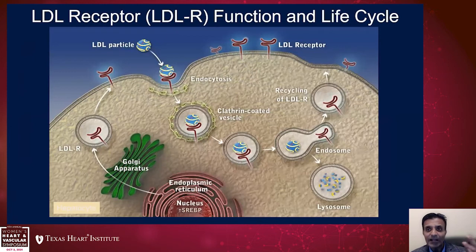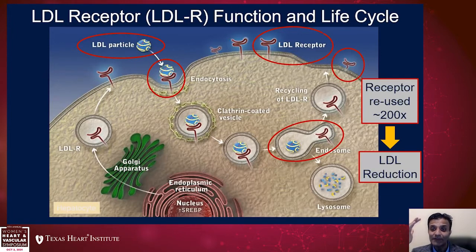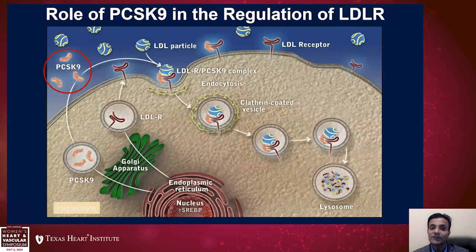How does PCSK9 work? In a regular cycle, when an LDL particle comes to the surface of the hepatocyte, it contacts the LDL receptor, is endocytosed, and cholesterol is taken up, while the LDL receptor is recycled back to the surface — a very efficient system. What happens when PCSK9 binds to this complex of LDL receptor and LDL particle? Rather than the LDL receptor being recycled, it is instead degraded into the lysosome, leading to lower levels of LDL receptors on the hepatocyte surface and consequently higher serum LDL cholesterol.